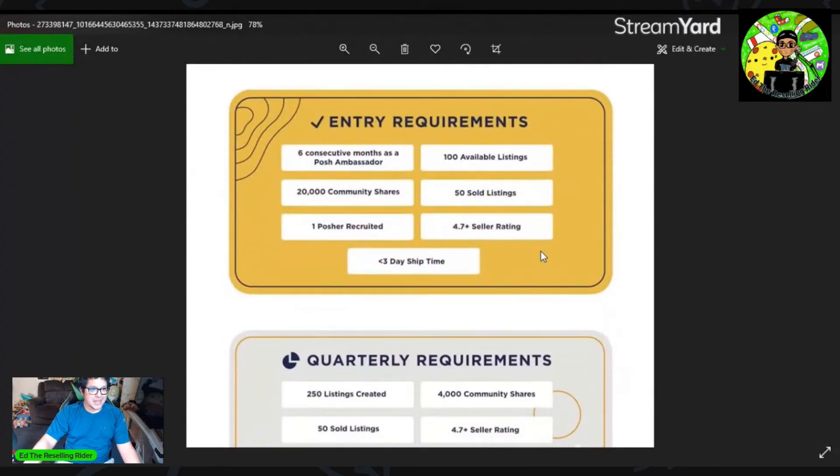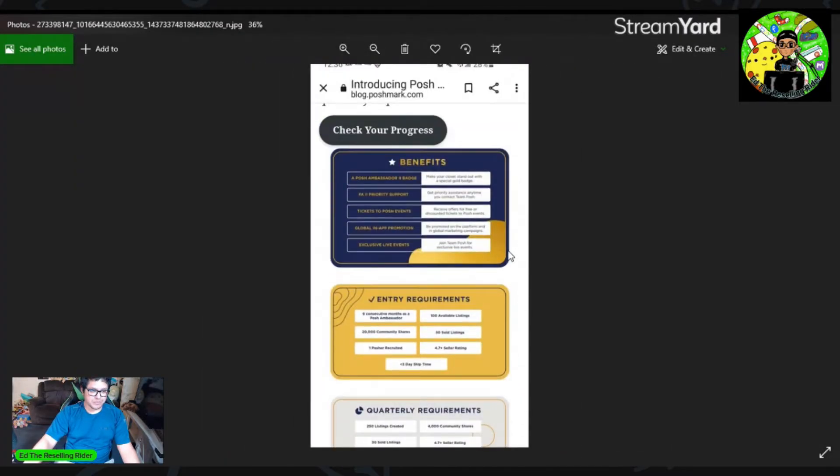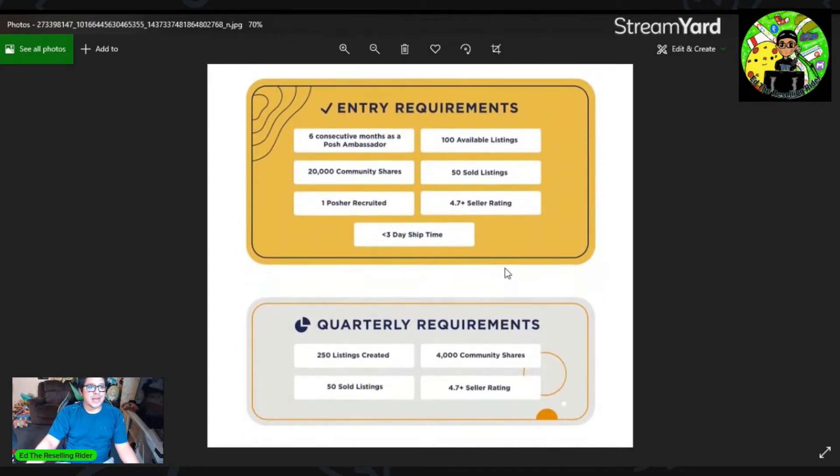Again, this post has been taken down from the Posh blog — this picture I did get from the Facebook groups — so this can be subject to change. If there is any change, I will make an updated video. But this is the current requirements as they stand right now. If you're close to doing them, you should probably get on that just in case these end up being the same requirements.